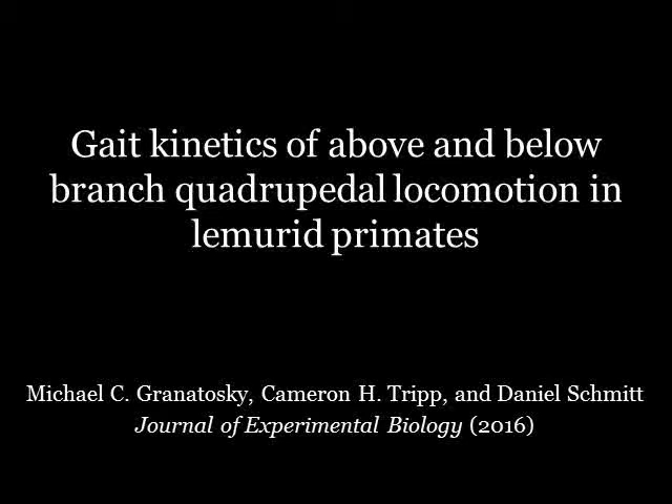Hello, my name is Michael Granatosky, and I want to thank you so much for your interest in our article, 'Gait Kinetics of Above and Below Branch Quadrupedal Locomotion in Lemurid Primates.'